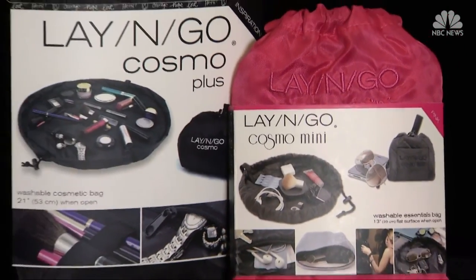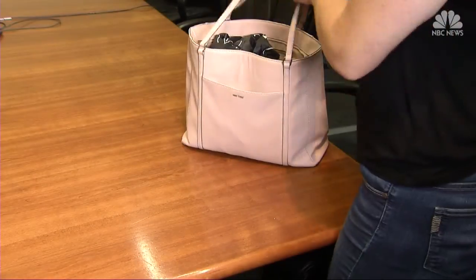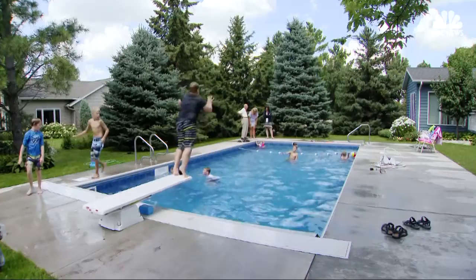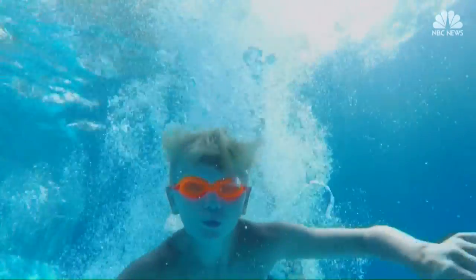Use the lay-and-go to scoop up all of your cords and small items so you don't leave anything behind when you head home. Making the most out of the fun-filled final days of summer. Liz McLaughlin, NBC News.